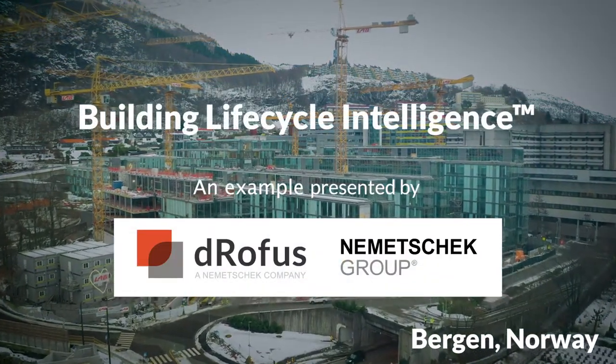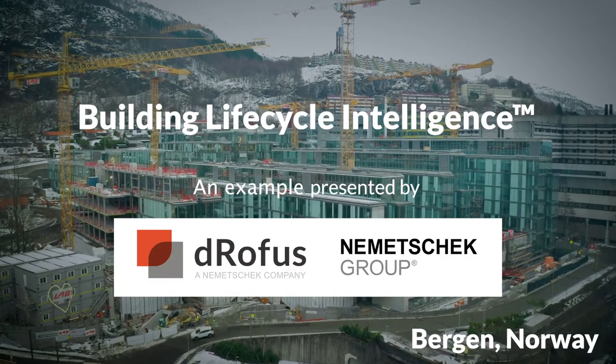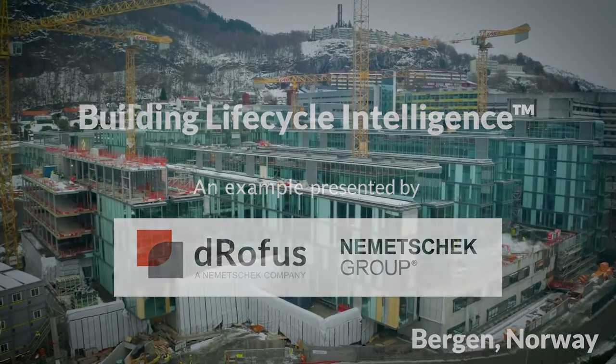Welcome to this presentation of a project that has achieved huge savings, better control, and substantially better outcomes by implementing our solution for building life cycle intelligence.